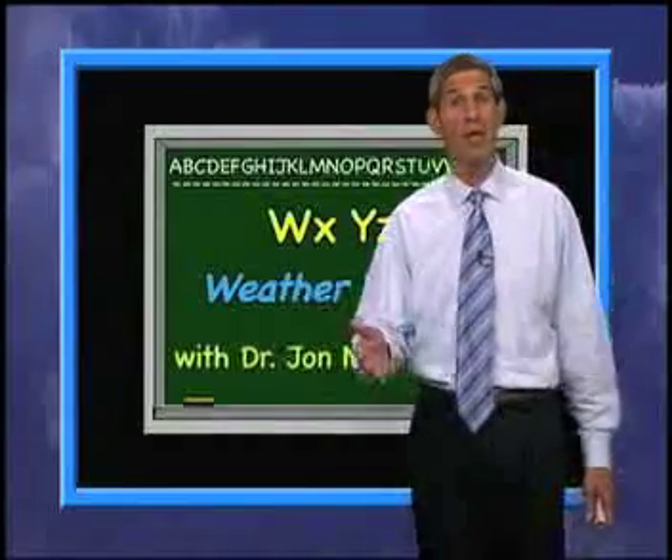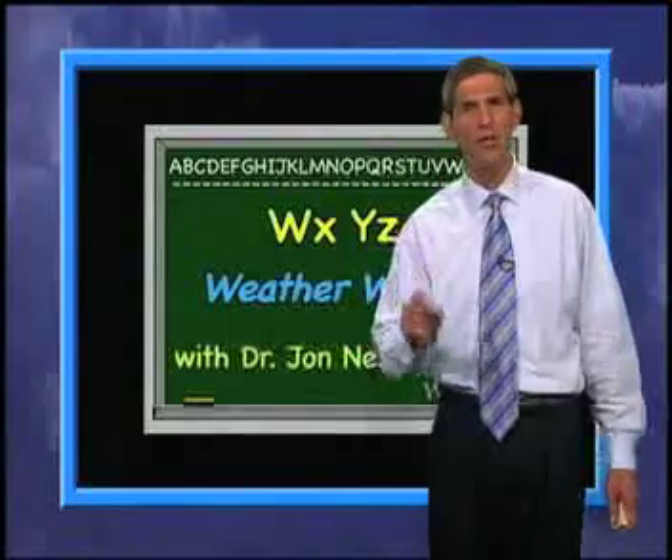The next home game versus Ohio State on November 7th will be the 300th played in Beaver Stadium, with 271 of those under Joe Paterno as head coach.